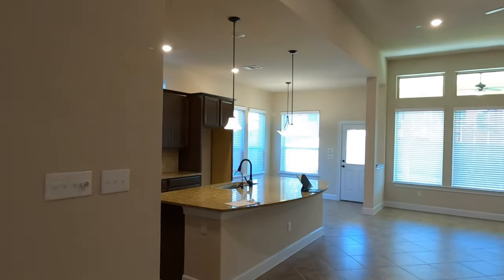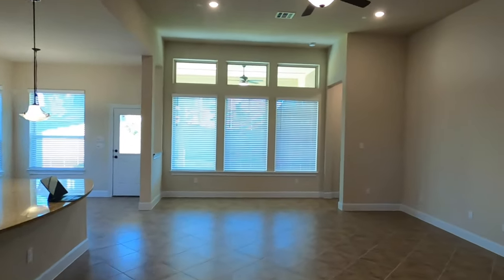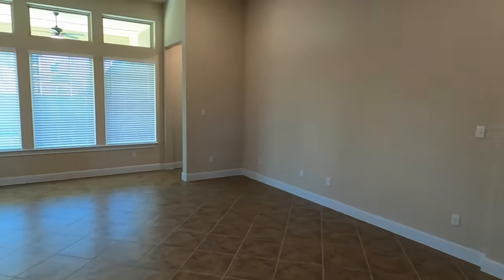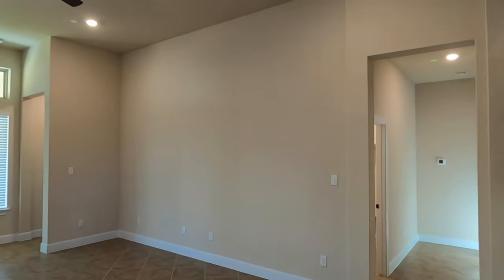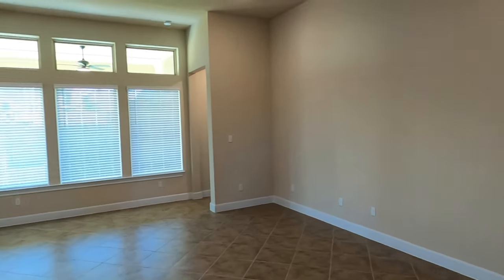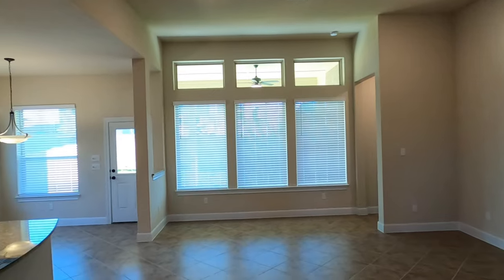This is the great room area — plenty of space to put your couches and love seats. You have this big wall to do whatever you need as far as TV and stereo setup. Some great lighting in this room as well.